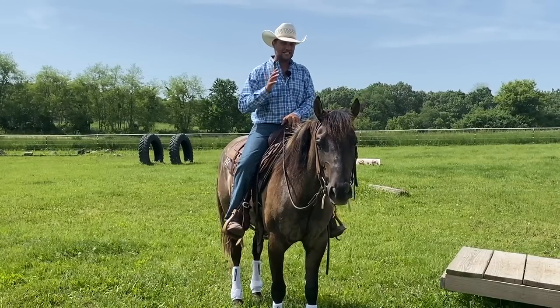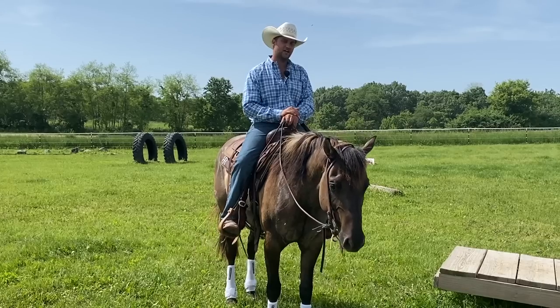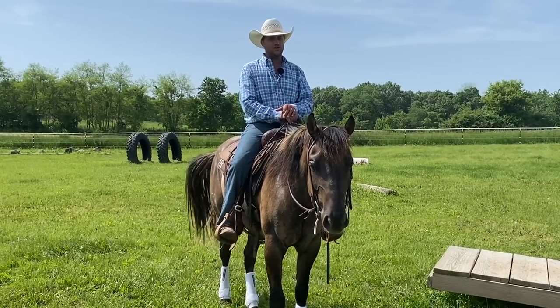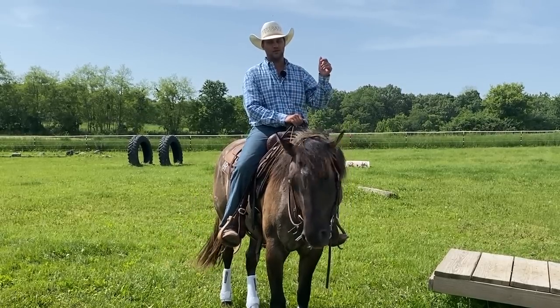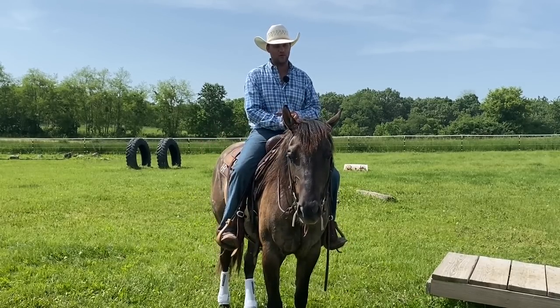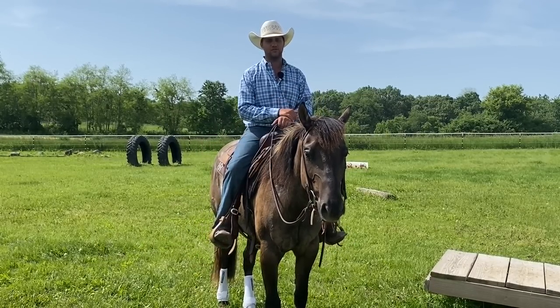If you enjoyed this video and would like to see more videos that go into even more detail about horse training, psychology, and fundamentals of how to develop your own horse to be a good partner, check that out on my Patreon page. We also have video coaching, questions and answers, and giveaways. It's www.patreon.com/RyanRoseHorsemanship — we'll leave a link in the description below. Thank you guys for watching.